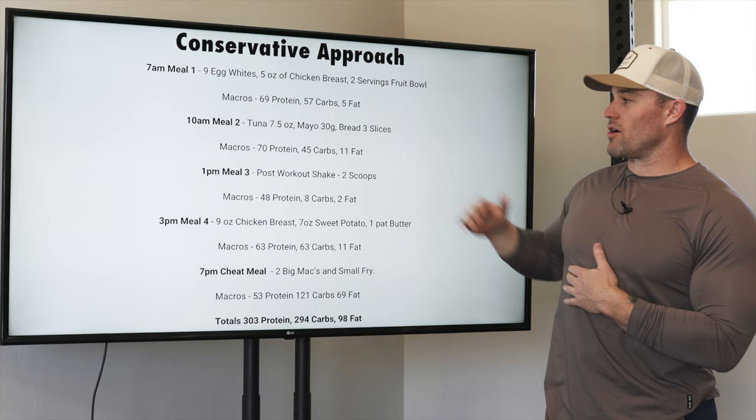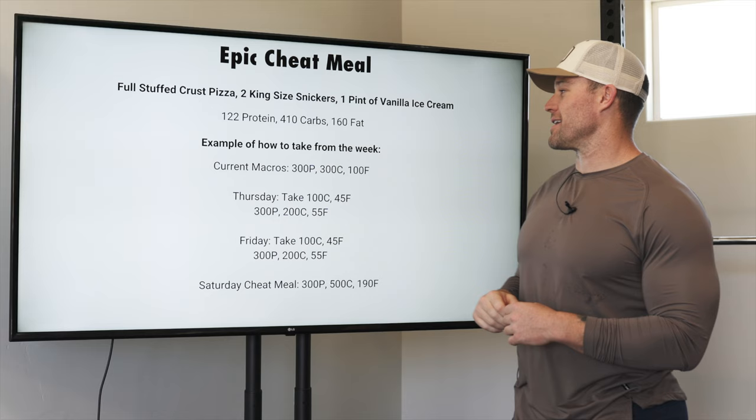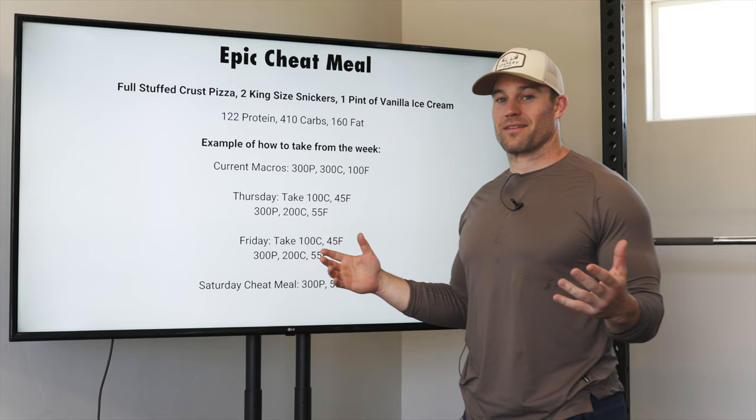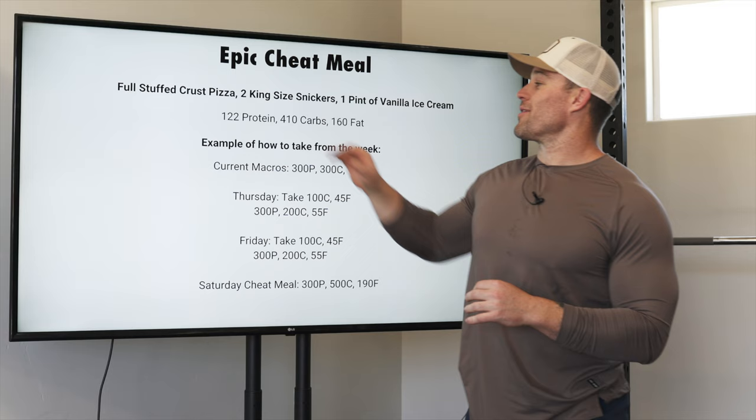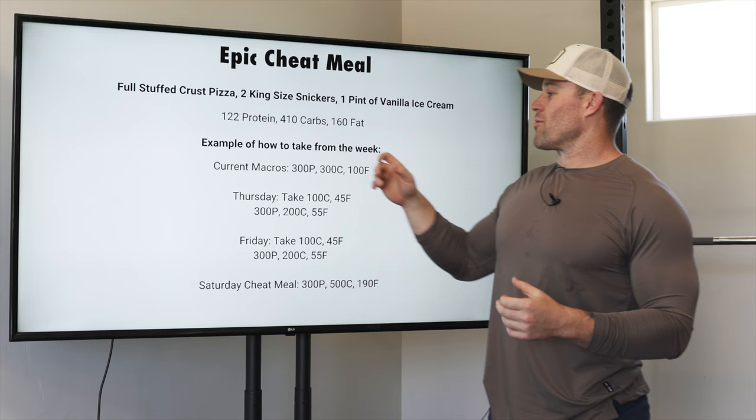For the epic cheat meal, I picked a full stuffed-crust pizza, two king-sized Snickers, and a pint of vanilla ice cream — I actually used to eat this on my epic cheat meal nights, sometimes even a little more. The macros on that: 122 grams of protein, 410 carbs, and 160 grams of fat. That's a lot of calories, but it is an epic cheat meal.